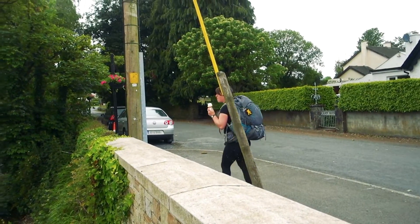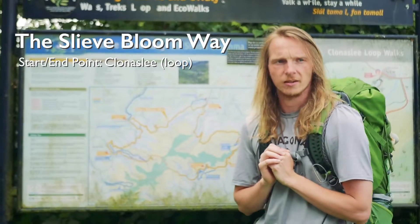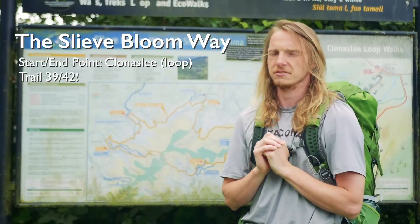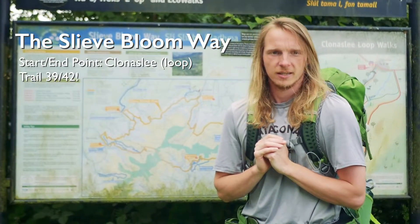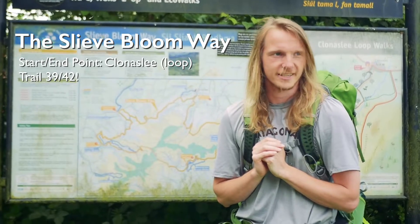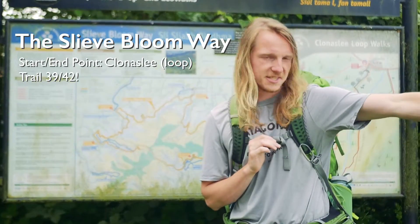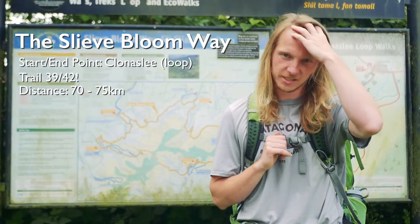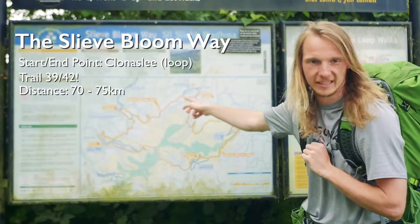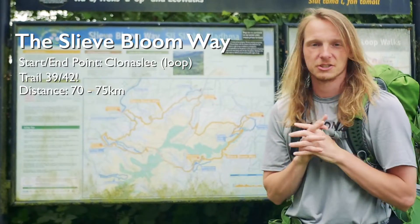We're here to do the Slieve Bloom Way. This is trail number 39 for us out of 42 — we are pretty close to the end now, pretty excited. It's about 75 kilometers long in a big circle, if you can call this yellow line a circle around the Slieve Blue Mountains.